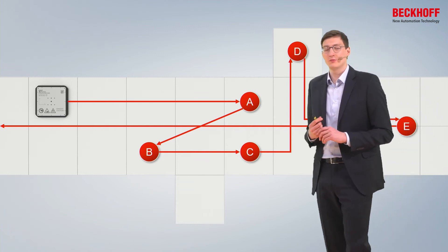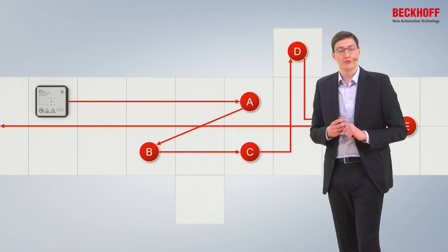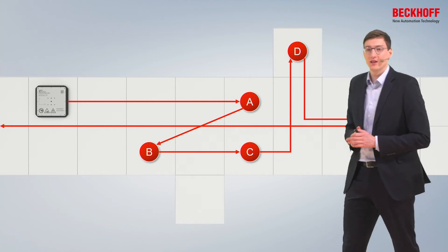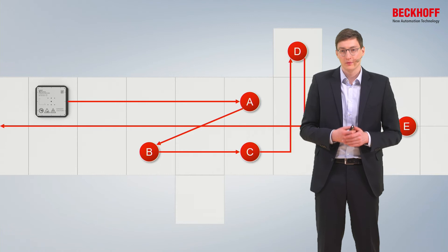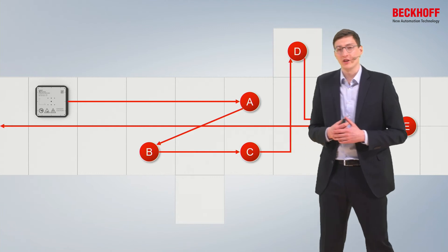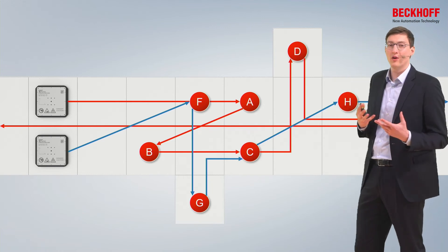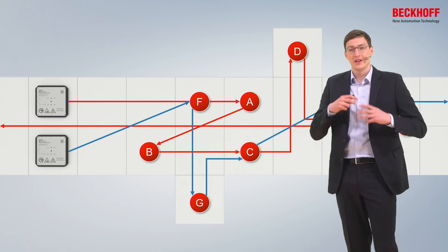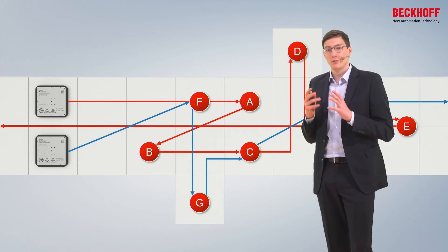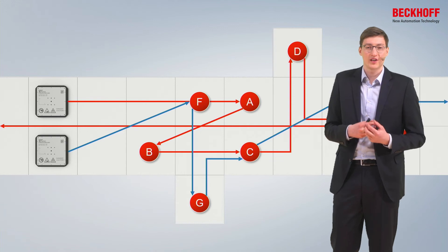Another advantage of using the explanar system as a transport system is the handling of problems. If something goes wrong and a product needs special care, it can just go to a holding station and wait while the rest of the machine is in full operation. Once a worker has fixed the problem, the mover can continue and the product re-enters the product stream. Each mover moves completely decoupled from the other movers through the entire machine, enabling different products to be manufactured on the same machine at the same time — this is really all about industrialized lot size 1 production.